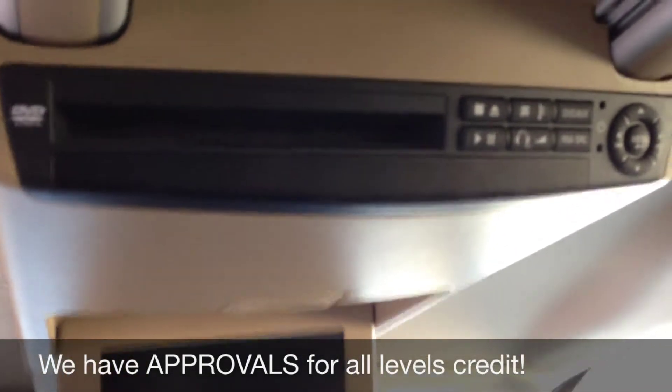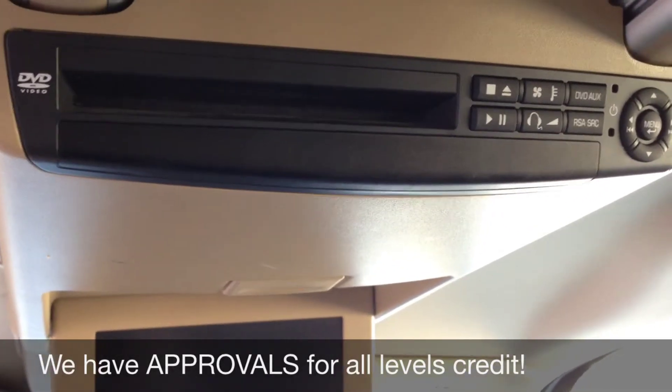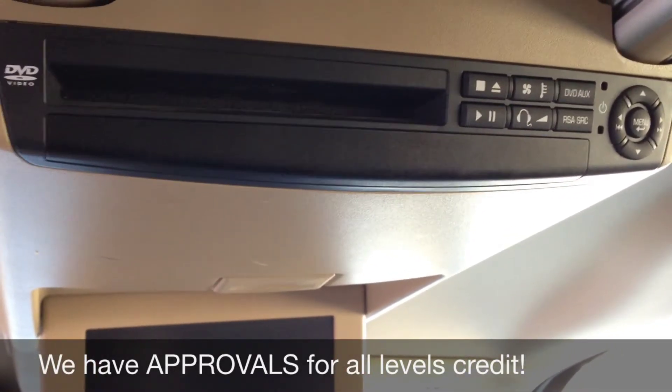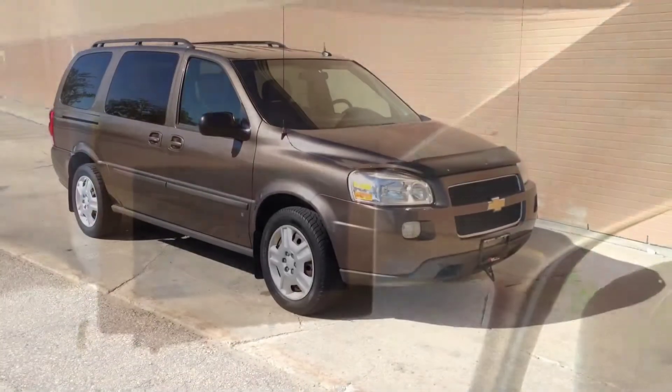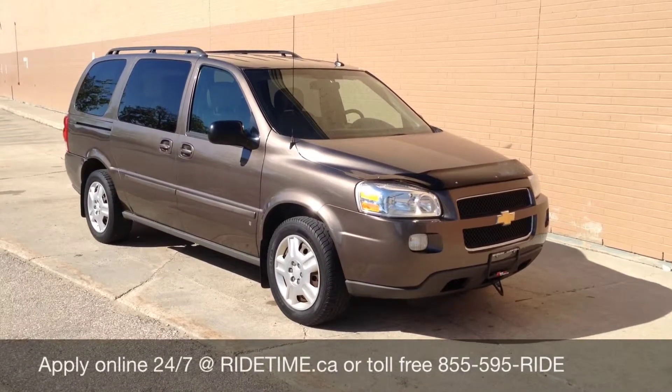So I will go outside and tell you how you can qualify yourself for this lovely vehicle, which does qualify for a credit build program. See you outside. As I did mention before, this vehicle does qualify for a credit build program.